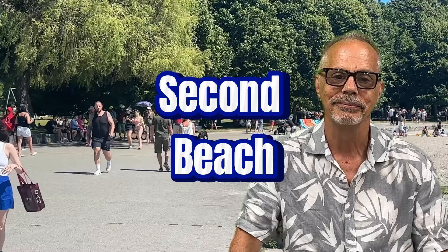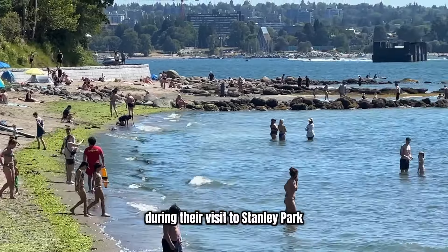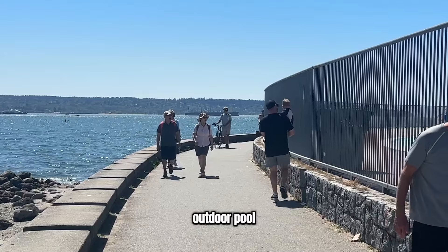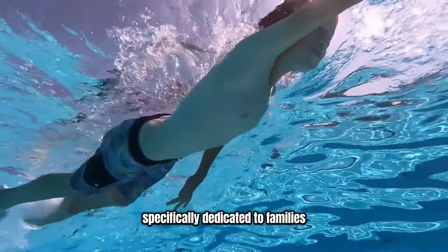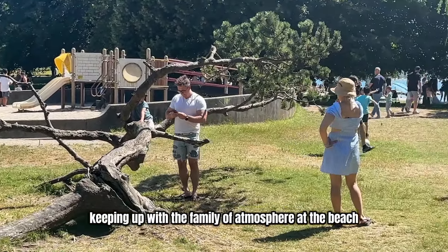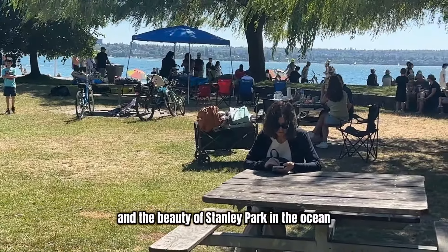Next up is Second Beach, located within Stanley Park, Vancouver BC. This is a great beach for families and children to enjoy during their visit. A big highlight of Second Beach is the heated outdoor pool, which overlooks the ocean and has one section specifically dedicated to families and kids. There are also tons of grassy areas with picnic tables surrounded by playgrounds and the beauty of Stanley Park and the ocean.